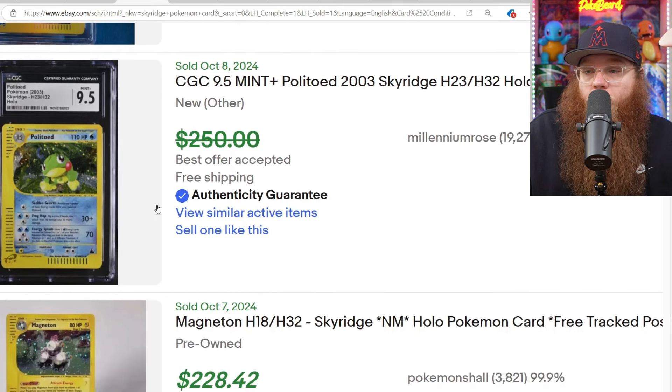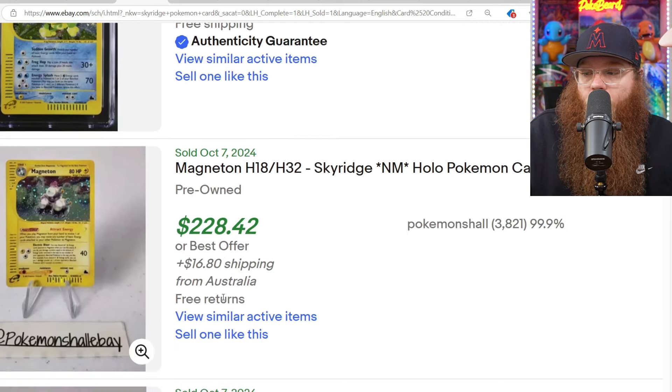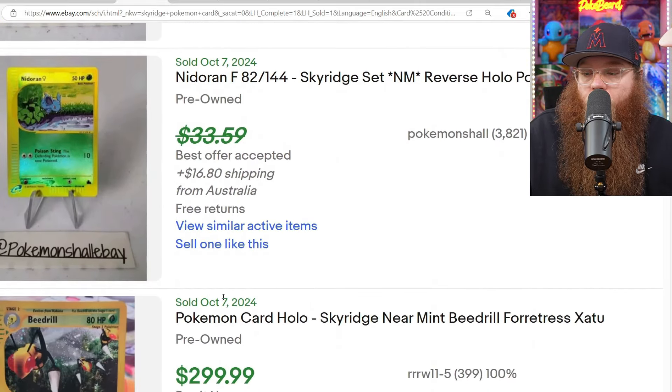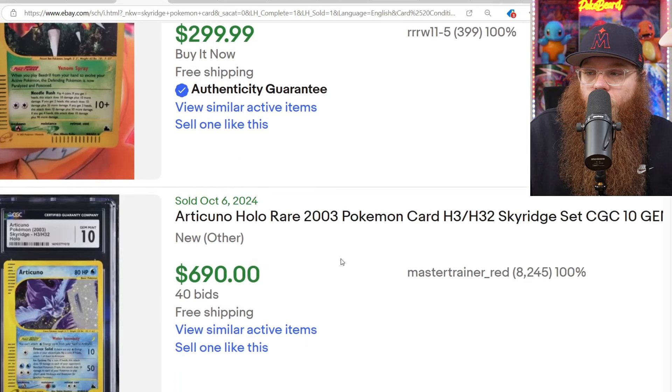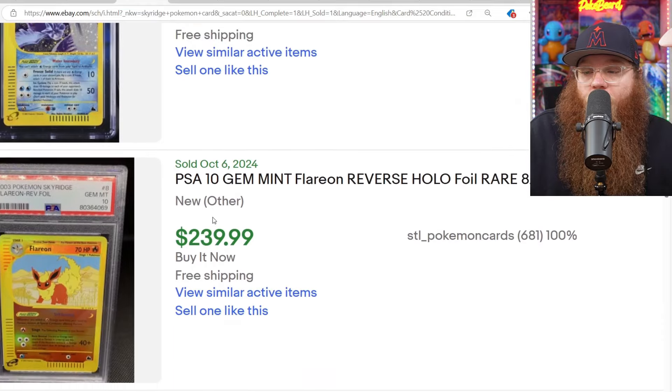We got a Politoed here, CGC 9.5 for $250, best offer accepted. We got a raw Magneton near mint for $228. Reverse Holo Nidoran for $33, best offer. We got the Beedrill — also Forretress and Xatu — for $299. We got a CGC Basic 10 Articuno Holo for $690.